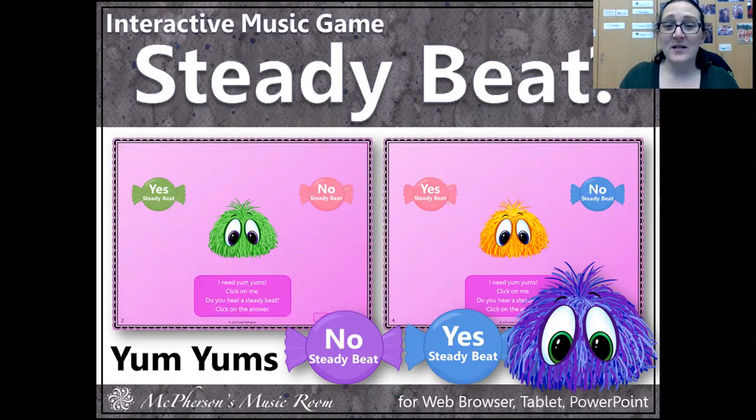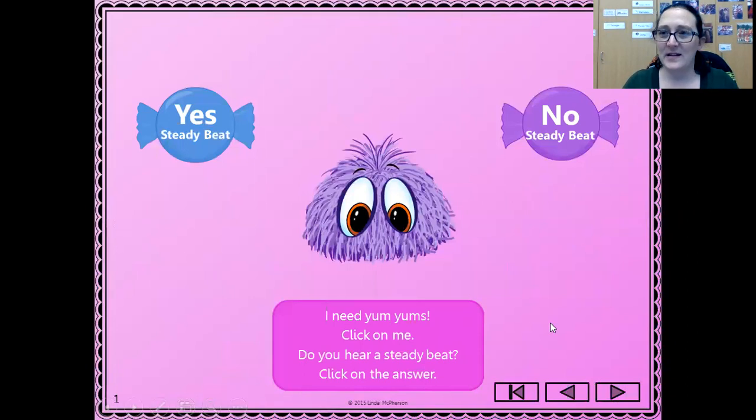That's called the beat, or the heartbeat of the music. A lot of music has a beat, and a lot of other things in the world have a beat also, which is where this game comes in called the steady beat. This fluffy guy is called a Yum Yum, and he's going to be on each of the pages. When we click on him he's going to make a sound that's either something that has a beat or something that does not have a beat. If it has a beat we click yes for steady beat, and if it's not we click no. If you can't read those words, n-n-n-no starts with the letter N and yes starts with the letter Y, so you can keep track that way.